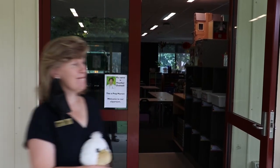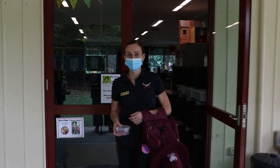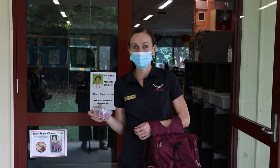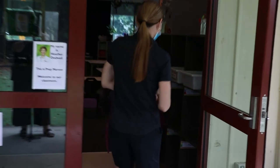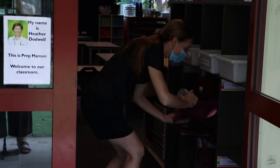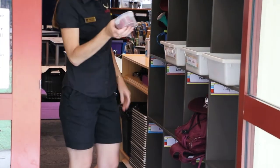Mrs Cruz is going to show you what you need to do to be ready for Prep. Outside while you're waiting with mum and dad, you can get your fruit snack out of your bag and be ready to come inside. When you go inside, you have to look for your name on a locker. When you find your name, lay your bag down on its back, pop your hat on top, and then you're ready to come inside.